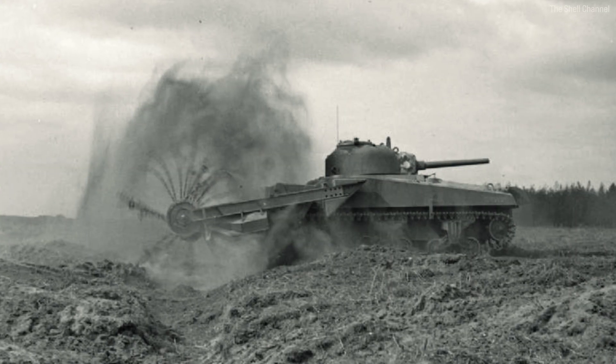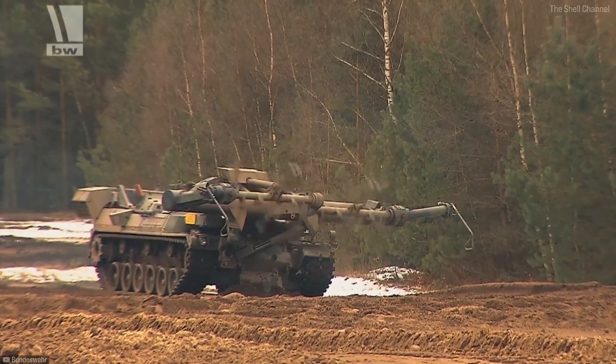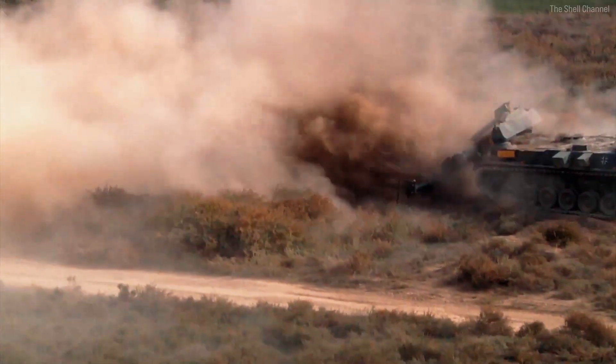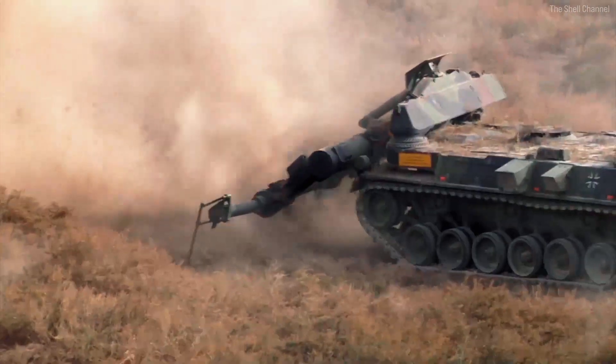Check out this Sherman Crab from World War II. It's pretty simple, as you can see. A rotor with a bunch of chains, each with a metal weight on the end, spins like crazy, hitting the ground. Usually it's a purpose-built vehicle, because if you just slap a flail onto a tank, the driver ends up way too close to the blasts.